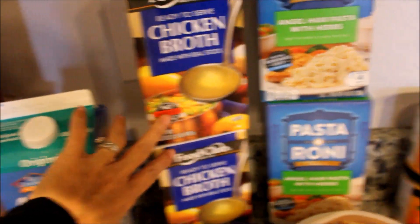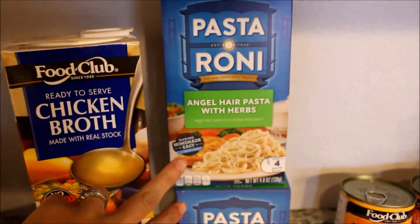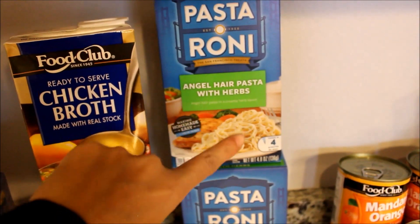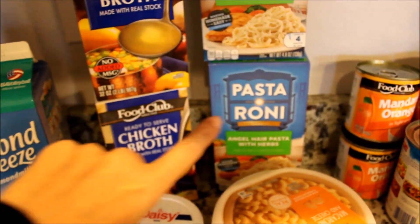I got some Pasta Roni — the angel hair pasta with herbs — picked up two boxes of those.